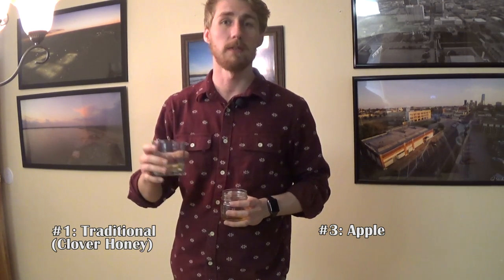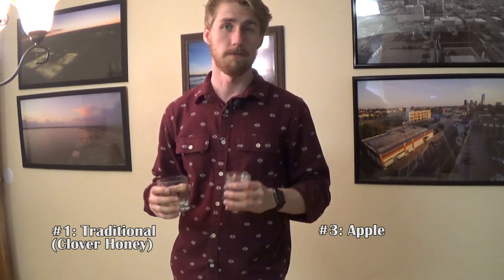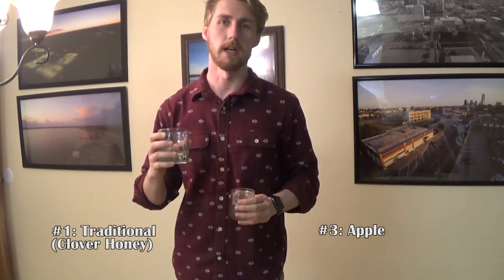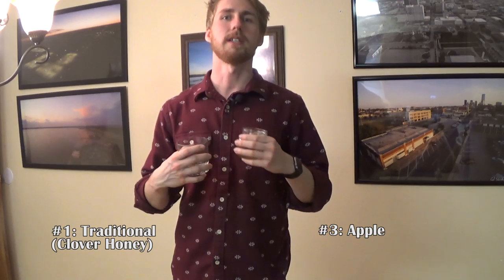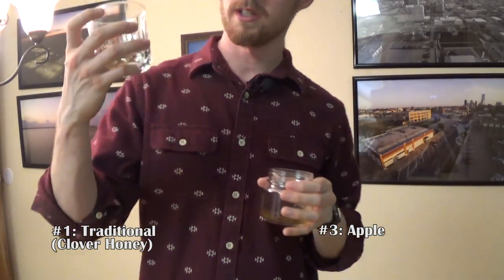Number 1 has a nice smooth flavor — definitely a mellow mead of sorts. I want to say it's either peach or pear, not orange, not mango, maybe not apple. Now trying number 3 — this is definitely the apple cinnamon. I made a big batch of this one, three gallons. That apple flavor pokes through so well, and you can smell and taste the cinnamon — it's great. Number 3 moves on.